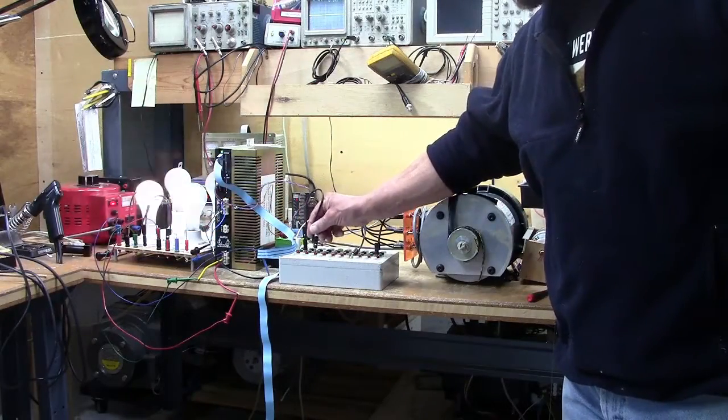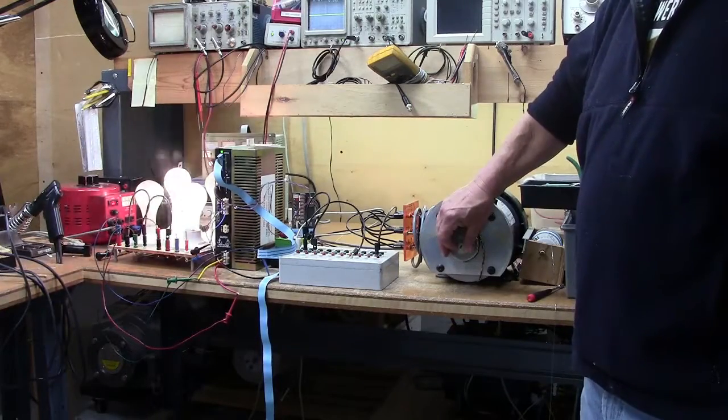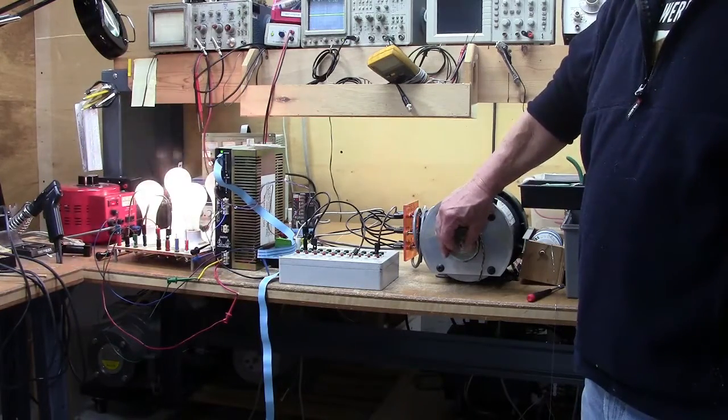ERD repairs servo drives like this one made by Automotion, as well as all other industrial electronics. We also offer a same day quote on all our repairs.